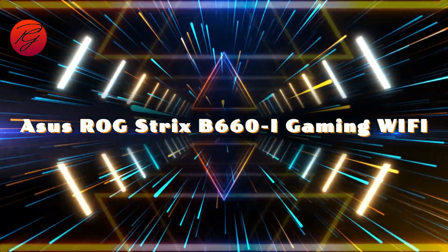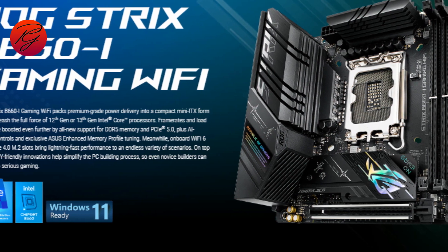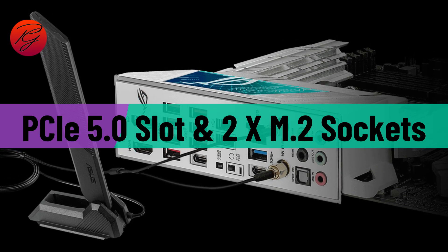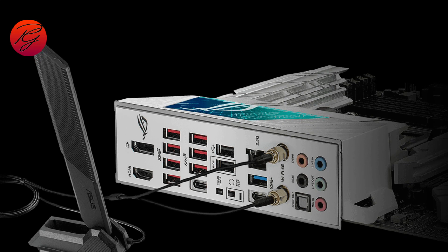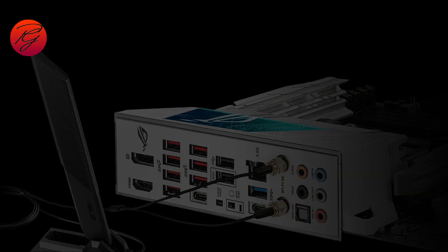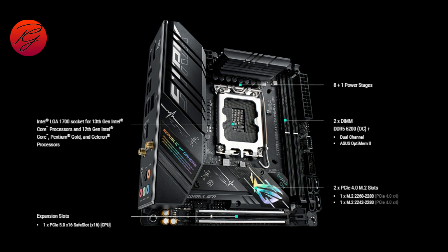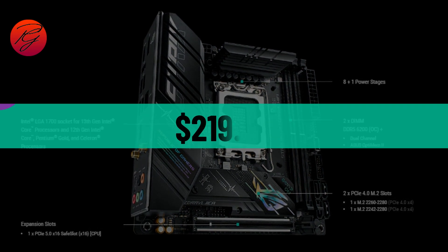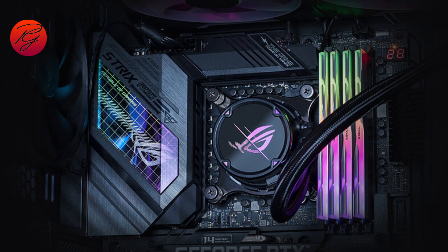The ASUS ROG Strix B660i Gaming Wi-Fi has proved to be a worthy compact motherboard in the budget-friendly B660 space. The tiny board comes equipped with a PCIe 5.0 slot, two M.2 sockets, integrated Wi-Fi 6, and a premium audio solution. The only real concern hardware-wise is with the VRM temperatures under stress testing, though this isn't a typical loading scenario. Performance across all testing was good, easily competing with other DDR5-based boards at $219.99 — reasonably priced, feature-rich, and a good performer.